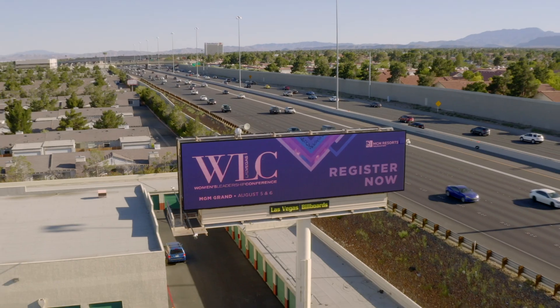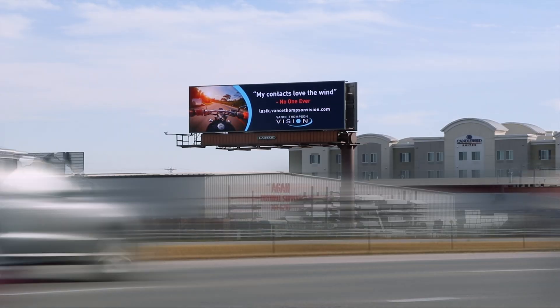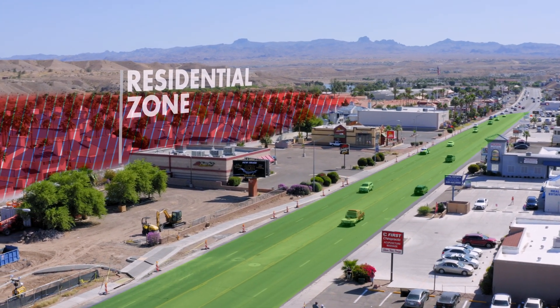Digital billboards are ideally placed in high traffic areas, along highways, and in cities. At times, prime display locations may be adjacent or close to a residential area that is not part of the intended viewing audience. We want to be good neighbors.